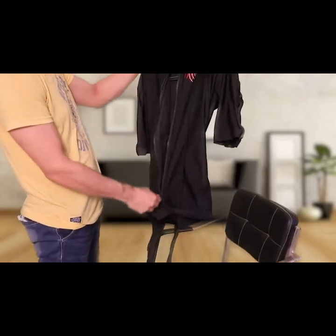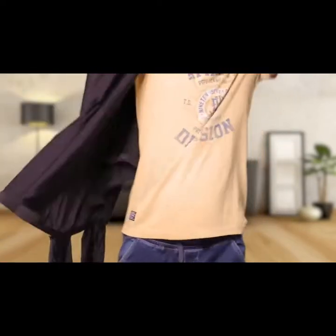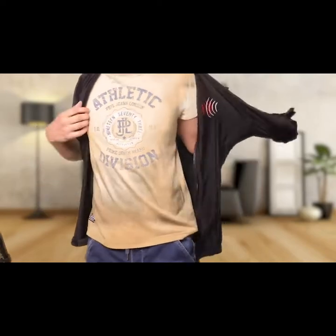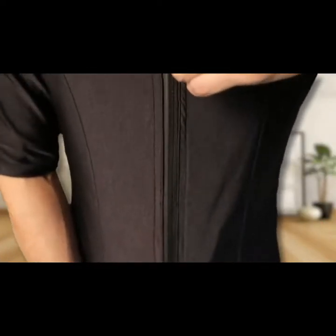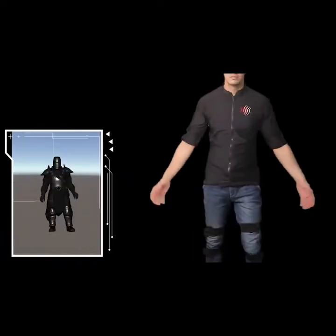Shockwave comes in custom sizes, and we designed it to be worn simply like a jacket. Also, it's completely wireless.